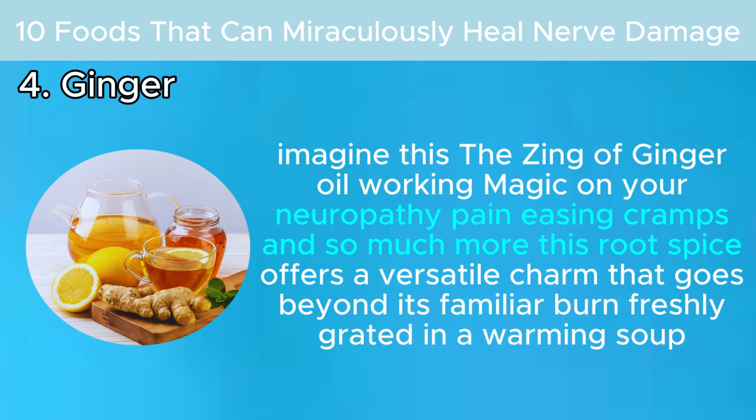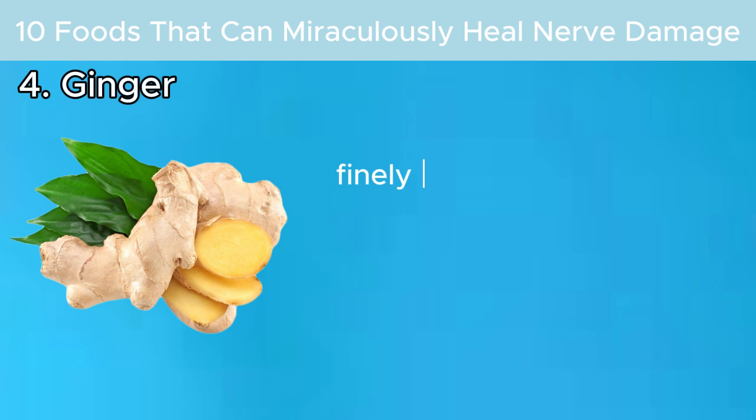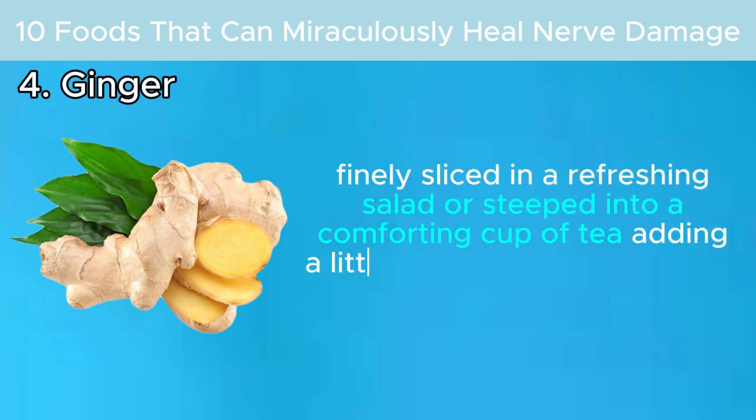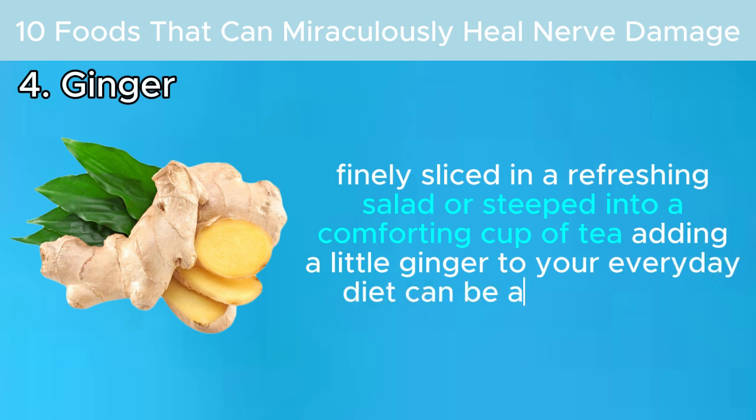Adding a little ginger to your everyday diet can be as easy as pie — freshly grated in a warming soup, finely sliced in a refreshing salad, or steeped into a comforting cup of tea.